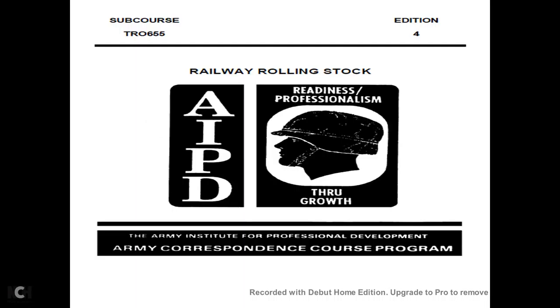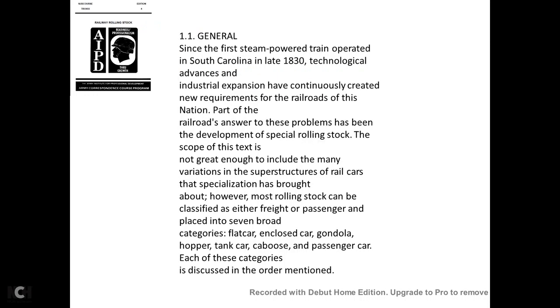Sub-course TR0655, edition for railway rolling stock, Army Institute of Professional Development. Since the first steam-powered train operated in South Carolina in the late 1830s, technological advances and rail expansion have continuously created new requirements for the railroads of this nation.